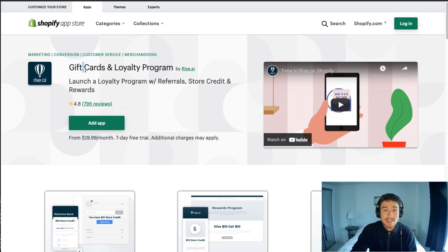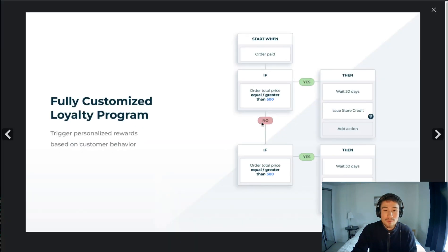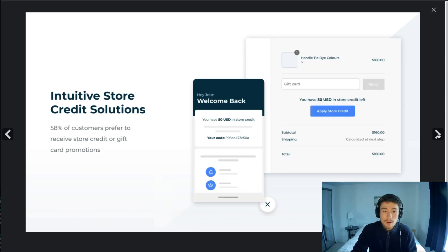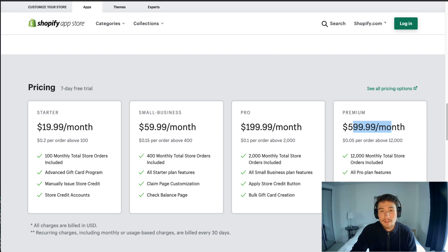The second app is Gift Cards and Loyalty Programs — again, a loyalty program is attached, but gift cards are included as a great way to stay connected with loyal customers. They offer a fully customizable loyalty program, the ability to send out branded gift cards, and the ability to generate referrals, store credit, and refunds. It starts at $20 a month and goes all the way up to $600, which is on the pricier end given how many features it provides.